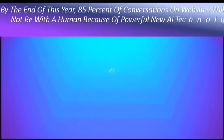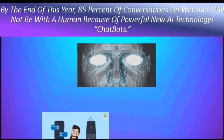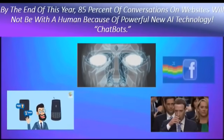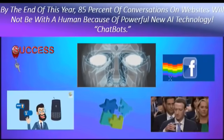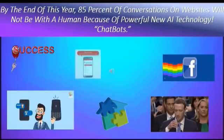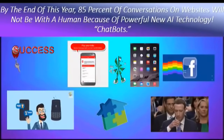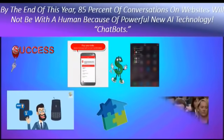Did you know that by the end of this year, 85% of conversations on websites will not be with a human because of powerful new AI technology and chat bots? Mark Zuckerberg said chat bots on Facebook will be the way to major success in the next 10 years. By 2021, more than 50% of companies will spend more money on chat bots than mobile apps, and the average person will have more chats with bots than with their spouse.